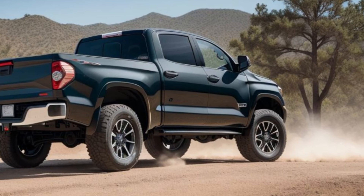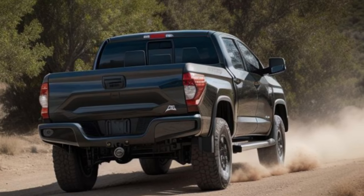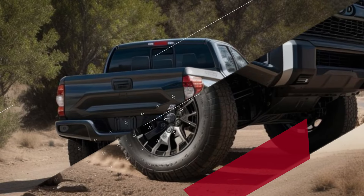Safety is a top priority in the new Tundra. Equipped with advanced driver assistance systems, collision detection, and lane-keeping assist, the 2026 Tundra ensures peace of mind for you and your passengers.